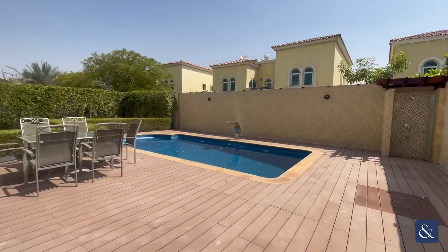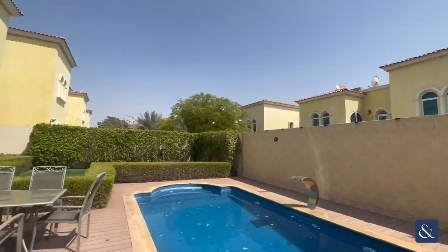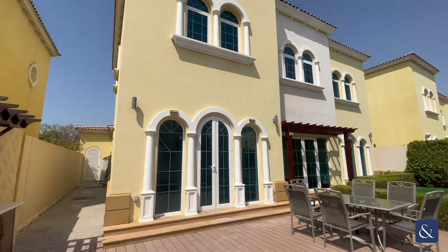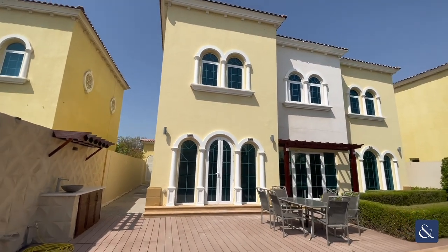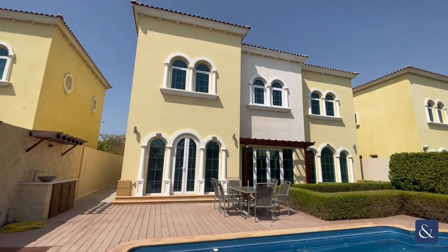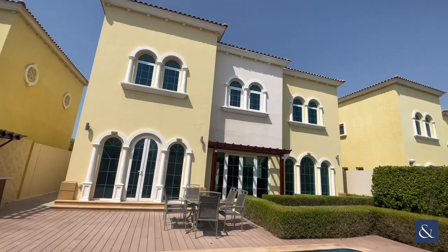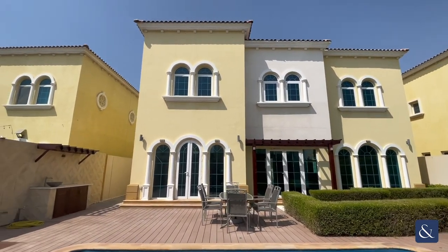Just outside then, showing you the pool there. Of course you've got some sitting areas there as well. If you are interested in this villa and you would like to get a viewing, then please do contact myself — my details will be in the video. Thank you, take care.